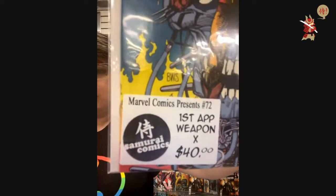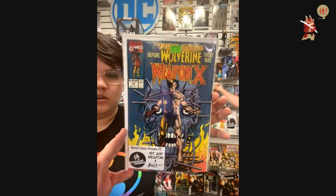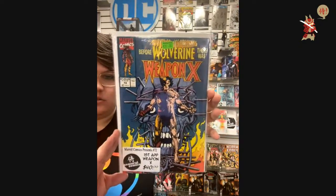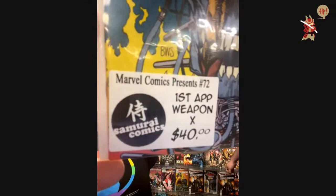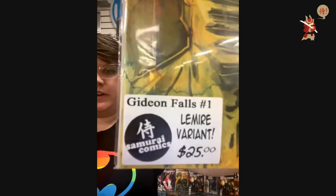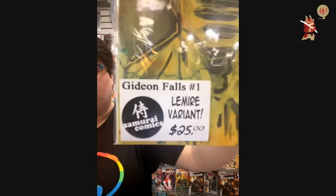$40 — Marvel Presents 72: first Weapon X. $250. Sorry Nalani, you got beat out. 72 goes to Joey. $25 — Gideon Falls. RML, we got you for that 1-in-25. Sweet Lemire variant — Gideon Falls number one.